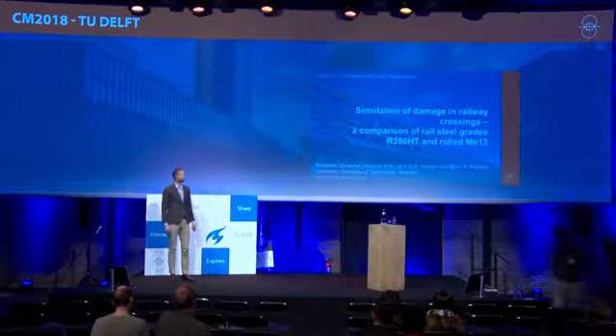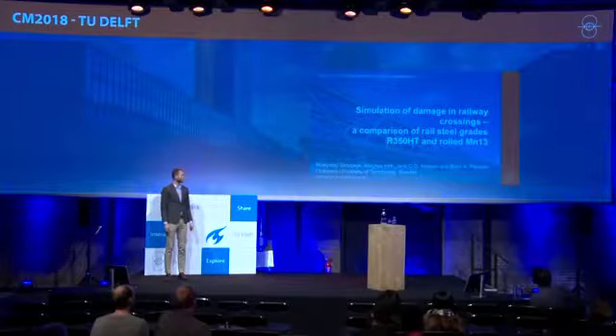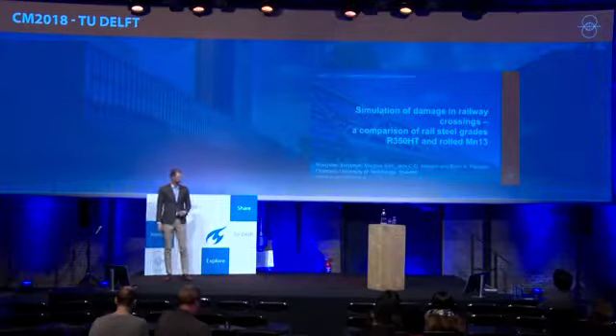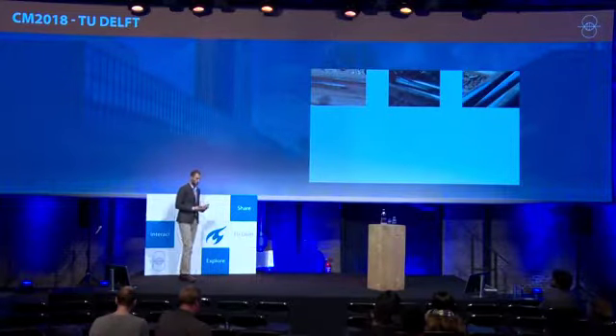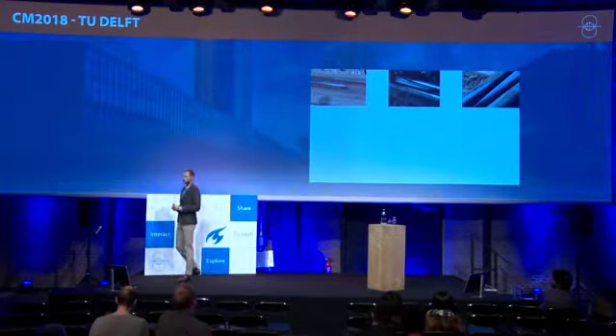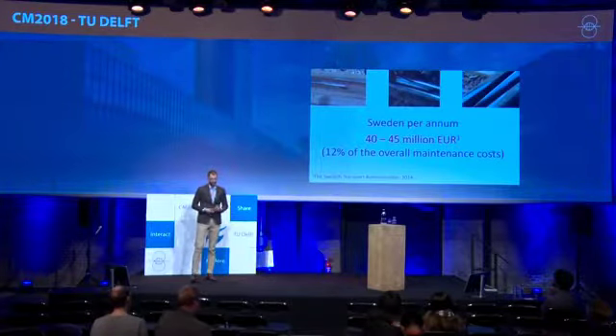This work has been conducted together with Magnus Eck, Jens Nielsen, and Bjorn Poulsen. We are all associated with CHARMEC, which stands for Chalmers Railway Mechanics — a research center in Sweden focused on railways. Today I will present our research about turnouts, motivated by their high maintenance costs: between 40 and 45 million euros spent annually in Sweden, according to the Swedish Transfer Administration in 2014.